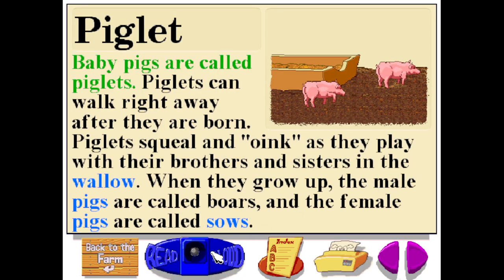Piglets. Baby pigs are called piglets. Piglets can walk right away after they are born. Piglets squeal and oink as they play with their brothers and sisters in the wallow. When they grow up, the male pigs are called boars and the female pigs are called sows.